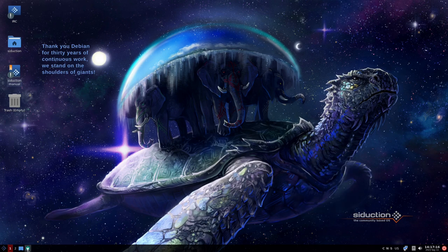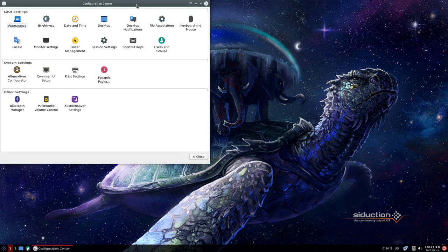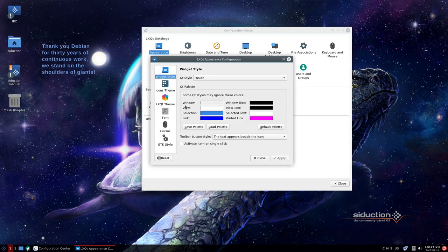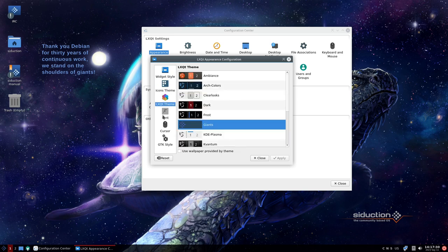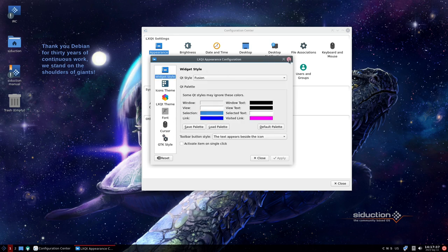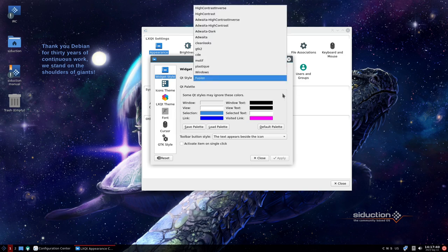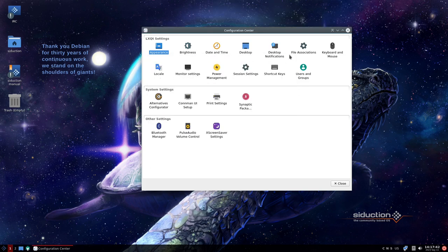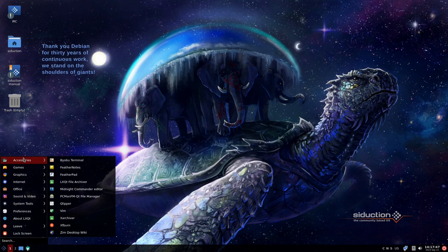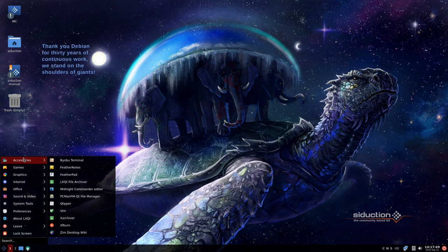We have a settings panel for configuration. There's basic appearance — these settings apply to the LXQt desktop environment, not globally to the system. You can also see the GTK style settings for theming GTK2 and GTK3 apps, and the Qt style, so you have a variety of different theming options inside there.